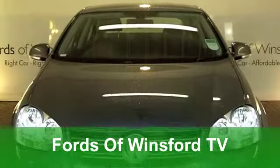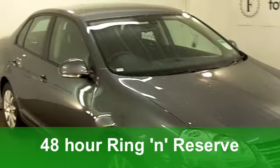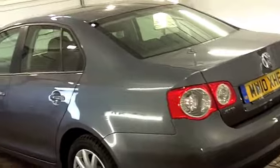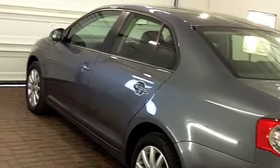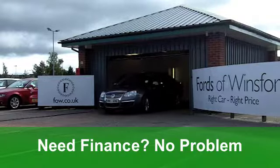A Volkswagen Jetta. Not seen one of these for a little while. This one from 2010 looks very smart indeed in its gunmetal metallic grey paintwork. Under the bonnet is a 1.4 engine, and this is the S TSI edition with 122 horses to take you on your travels.